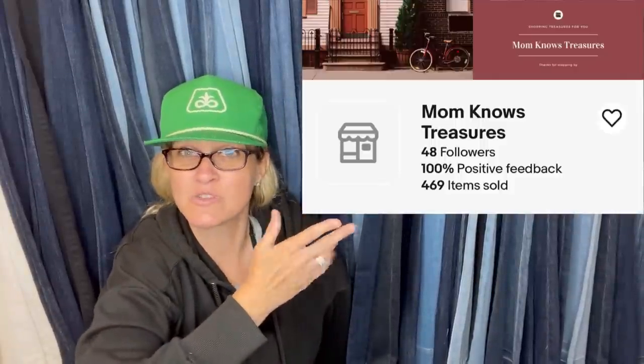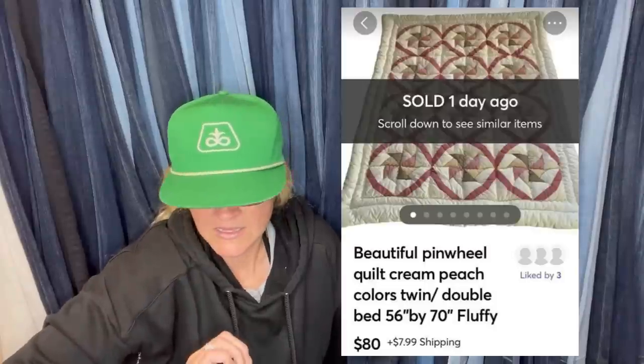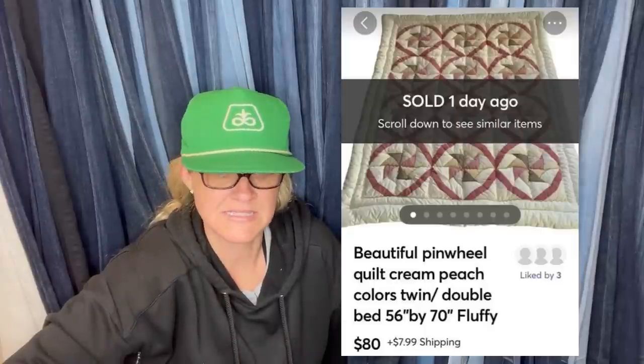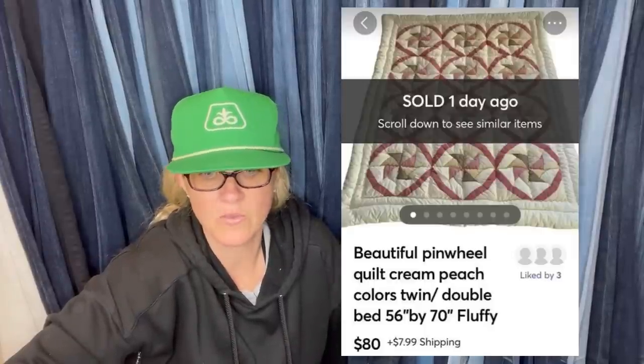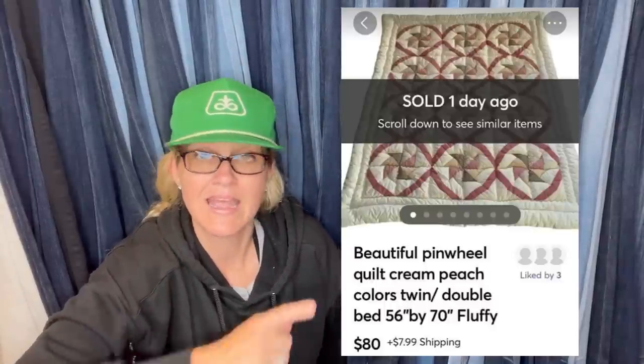This one comes from Mom Knows Treasures, another Bolo Buddies member. She doesn't have a YouTube channel — her eBay store is Mom Knows Treasures. She's a bolo finder who might start on YouTube soon. She purchased a huge bale pallet of linens for $80 at an online auction, about a dollar or two per item. This sold for $80 on Mercari — basically all profit since she'd already recouped her costs. It's a pinwheel quilt, cream peach color, twin/double bed, and it's fluffy.